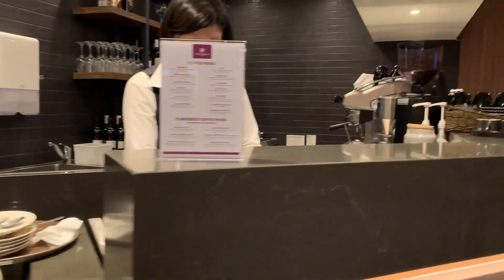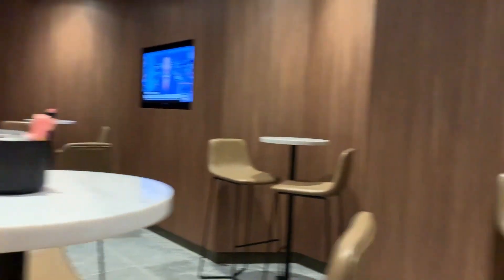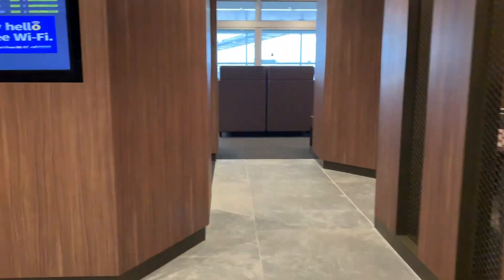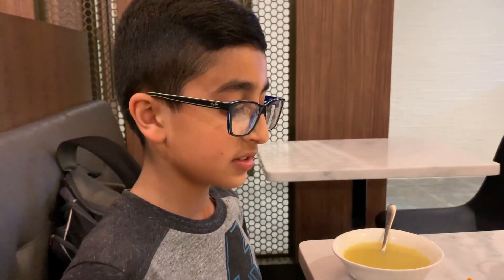This space is shared between the Amex Lounge and the Plaza Premium Lounge, so this is actually a triple lounge review. Right over there is the entrance to the Plaza Premium Lounge.